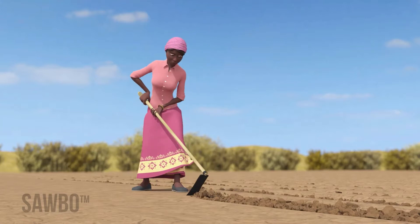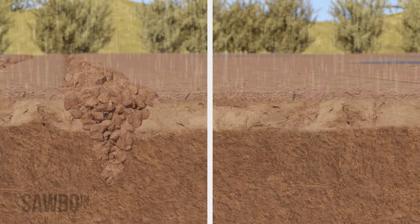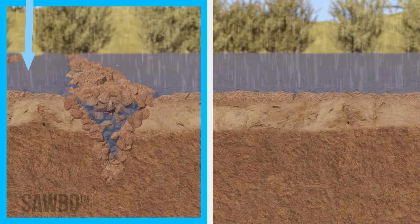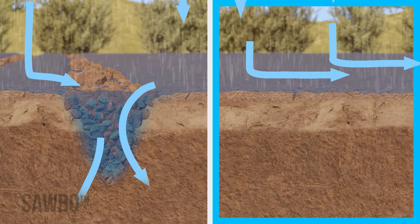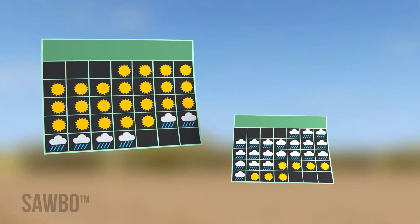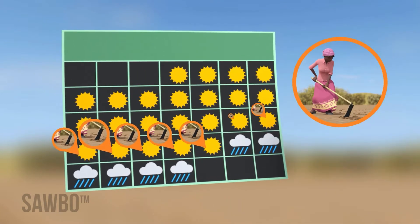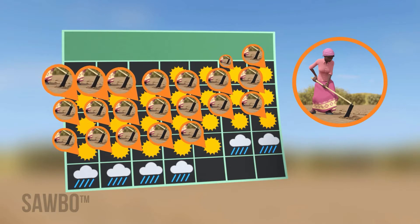First, plow before the rain starts. This breaks up the compacted surface, allowing water to sink in instead of running off the field into the rivers. If you only have three or four weeks of rain, plowing early prevents the loss of precious water that your crop needs.